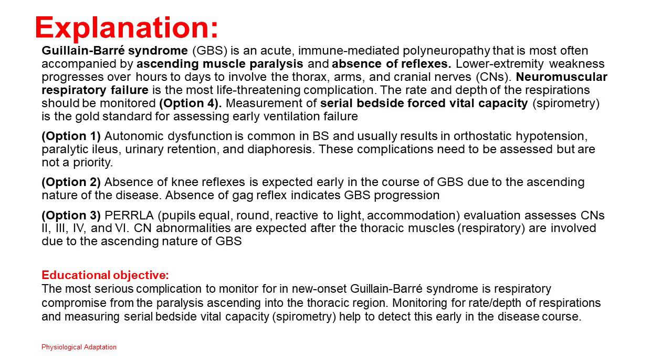Option 2: Absence of knee reflexes is expected early in GBS due to the ascending nature of the disease. Absence of gag reflex indicates GBS progression. Option 3: PERRLA evaluation assesses CNs 2, 3, 4, and 5 — CN abnormalities are expected after the thoracic (respiratory) muscles are involved due to the ascending nature of GBS. Educational objective: The most serious complication to monitor for in new-onset GBS is respiratory compromise from paralysis ascending into the thoracic region. Monitoring rate and depth of respirations and measuring serial bedside vital capacity (spirometry) help to detect this early in the disease course.